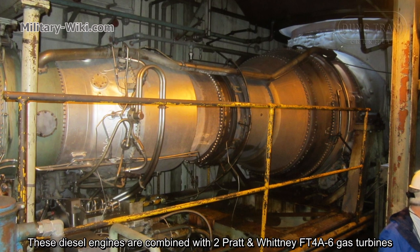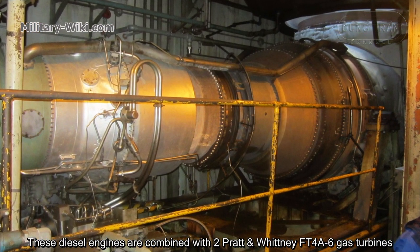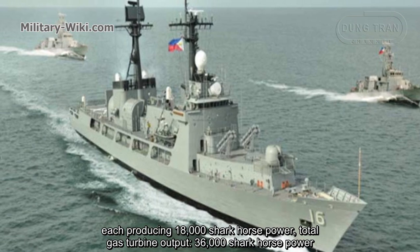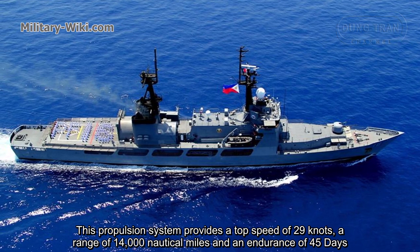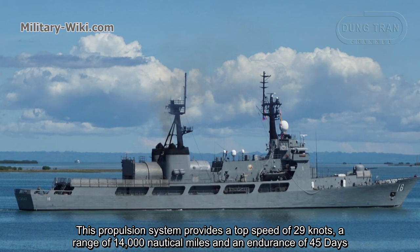These diesel engines are combined with two Pratt & Whitney FT4A gas turbines, each producing 18,000 horsepower, for a total gas turbine output of 36,000 horsepower. This propulsion system provides a top speed of 29 knots, a range of 14,000 nautical miles, and an endurance of 45 days.